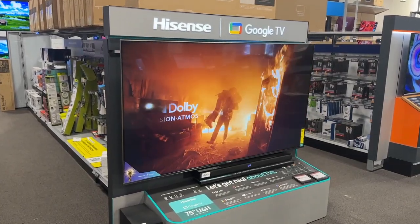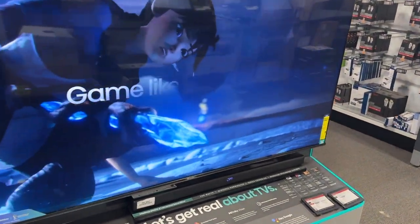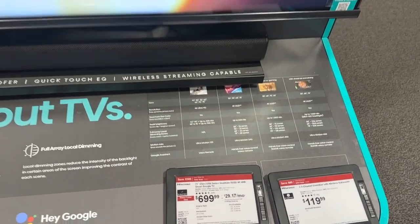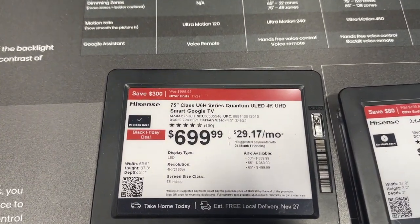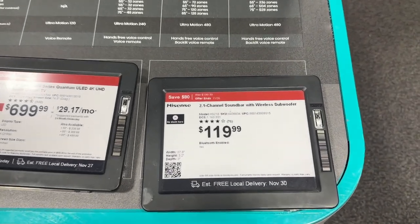Check out this Google TV. The 75-inch Google TV is priced at $699.99, and they have a sound bar for $199.